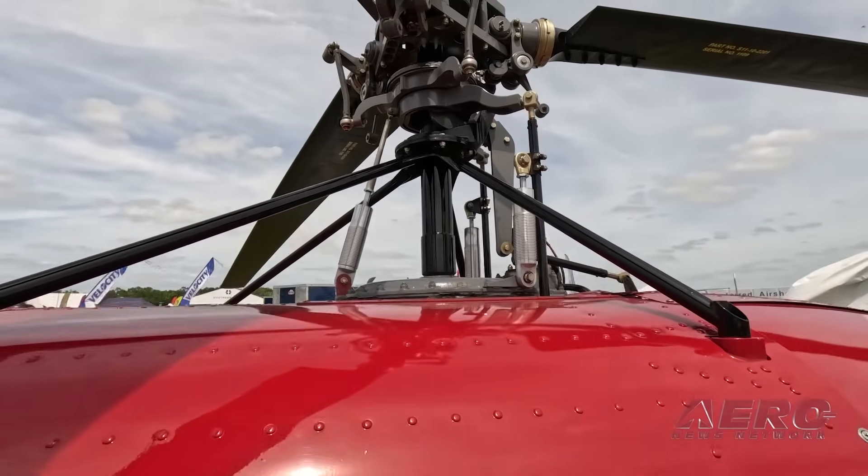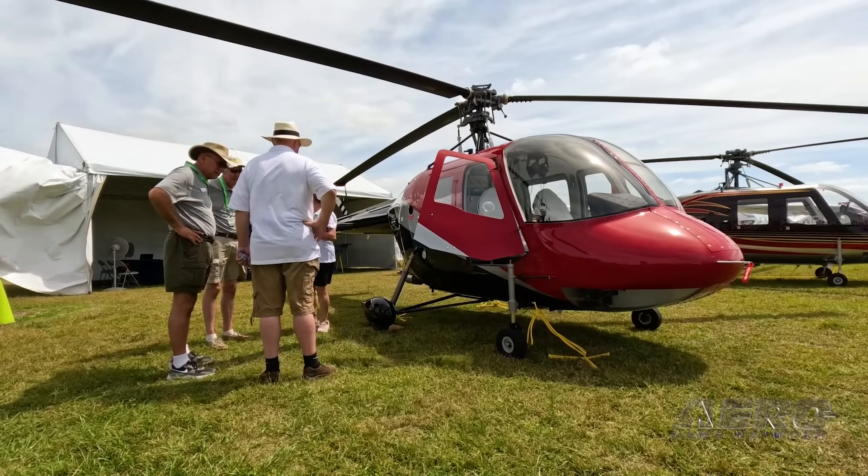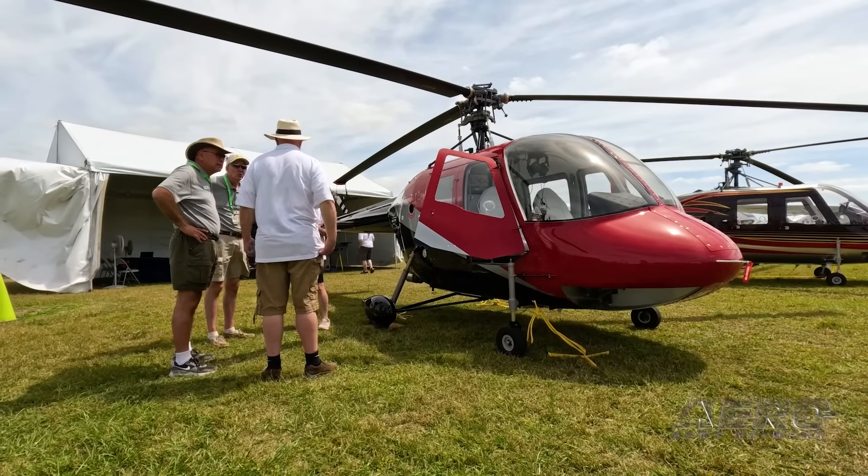Vertical has a quick-build iteration of Stage 1, so builders can start off with a lot of the airframe completed, though it's about twice the cost of the standard kit at $119,900.